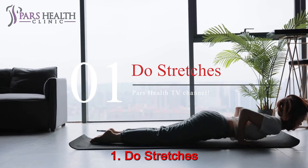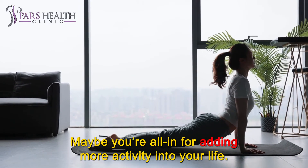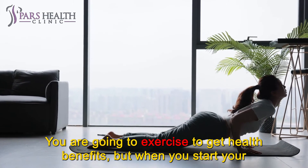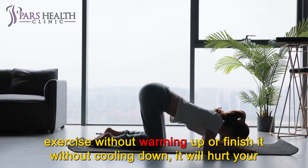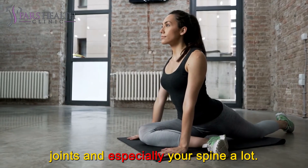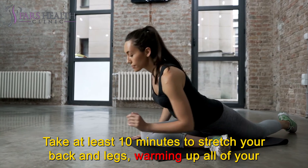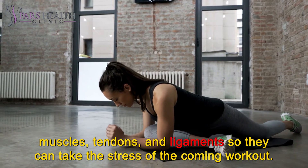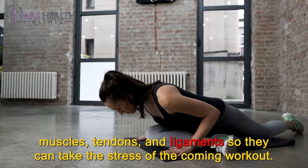Number 1: Do stretches. Maybe you're all-in for adding more activity into your life and you are going to exercise to get health benefits, but when you start your exercise without warming up or finish it without cooling down, it will hurt your joints and especially your spine. Take at least 10 minutes to stretch your back and legs, warming up all of your muscles, tendons, and ligaments so they can take the stress of the coming workout.